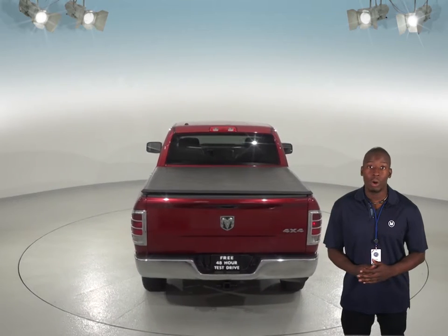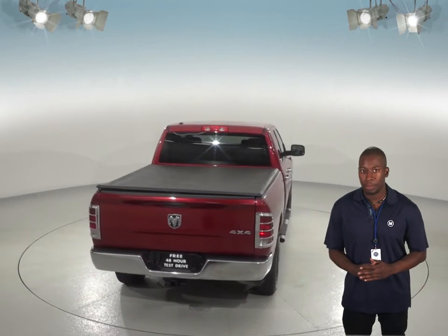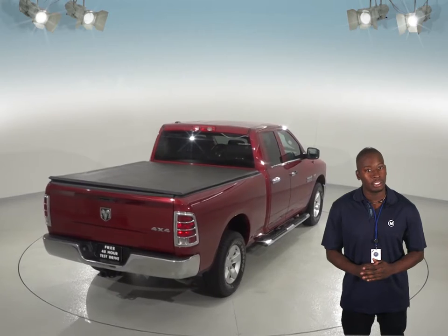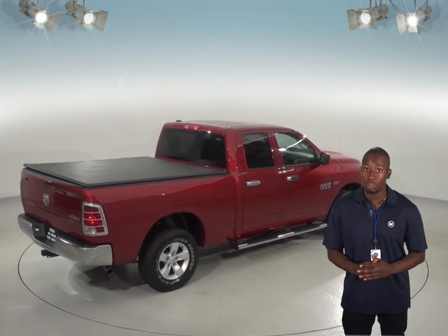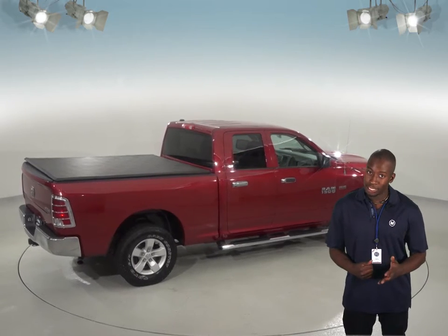Also, for your safety, you will have traction control and ABS brakes. Keep it cool in the summer with the front air conditioning, and you will have more than enough space to seat up to five with the four-door quad cab.